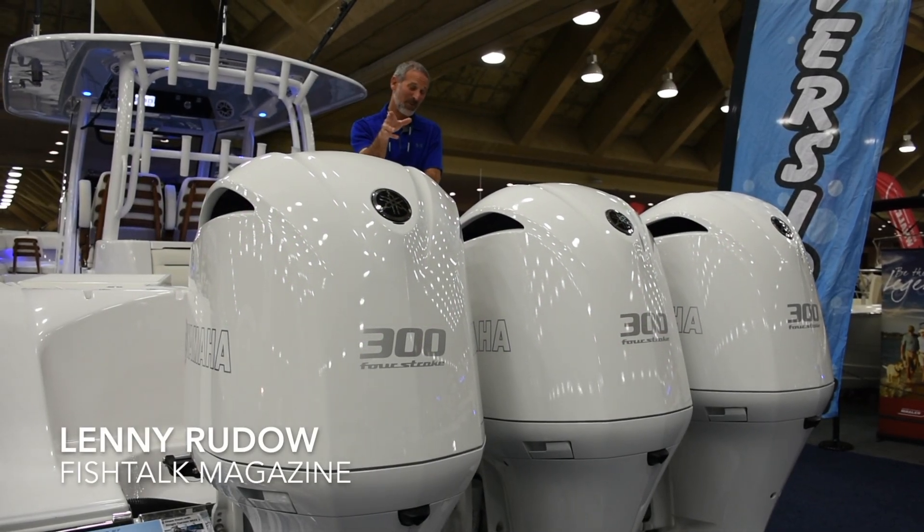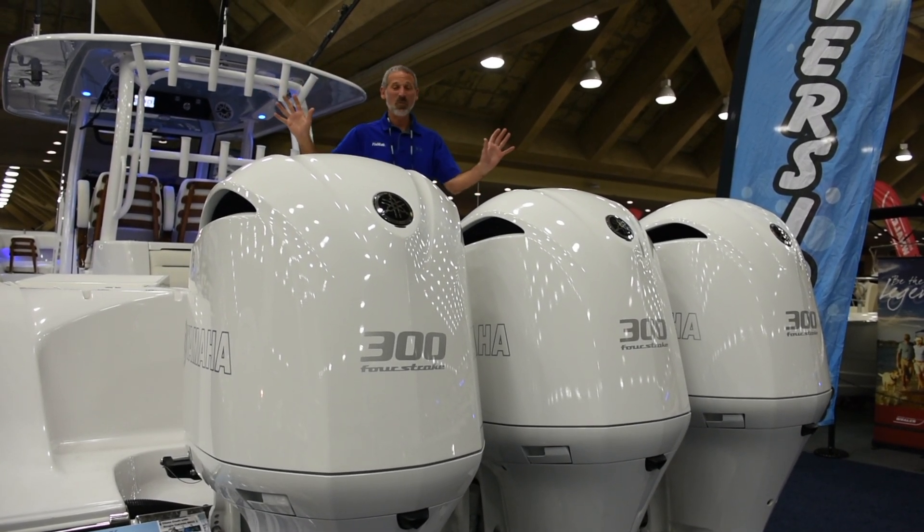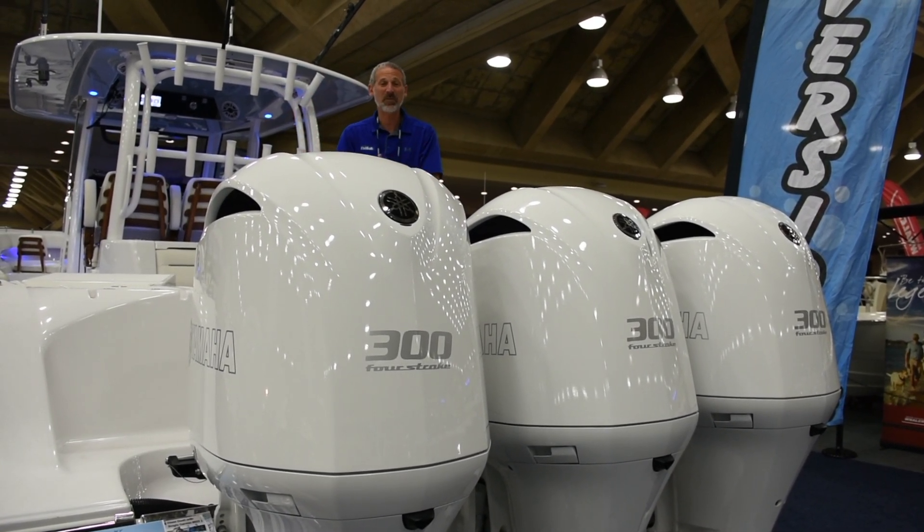Hey there folks, Lenny Rudeau here for Fish Talk Magazine. I'm at the Baltimore Boat Show, walking along and I see the Riverside display.